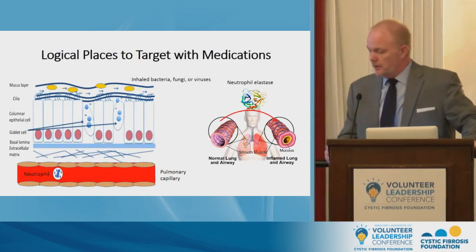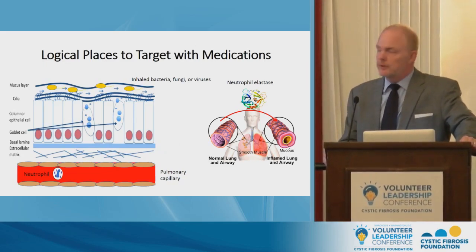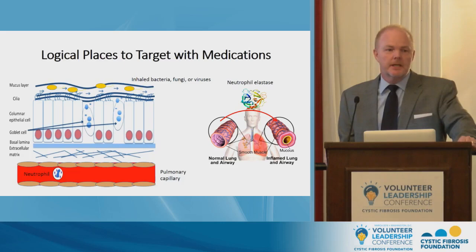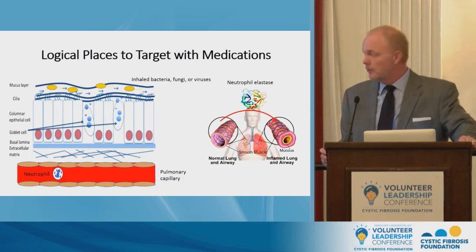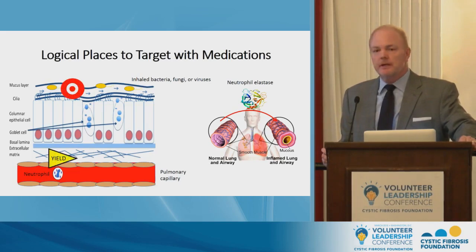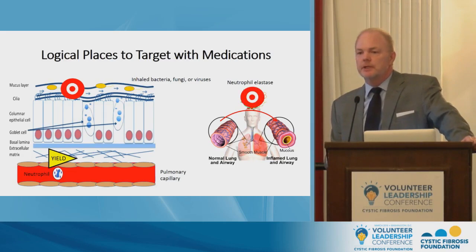Before addressing these programs in greater depth, I want to turn back to the battlefield and raise the issue of where are the logical places to target with medications. Medications go after biological processes, and if you have an impact on that process you hope to measure a clinical benefit. Logical targets in CF to affect airways disease would be to kill the bacteria, modulate the neutrophils rushing into the airway, and inhibit the neutrophil elastase that drives tissue destruction.